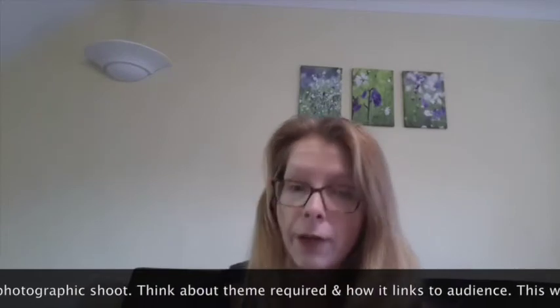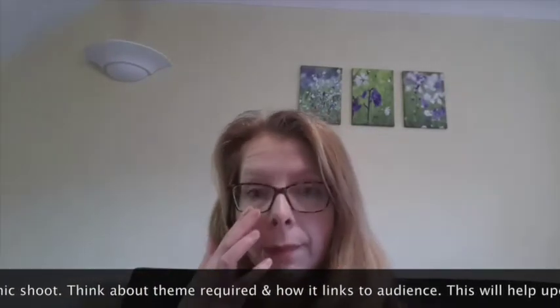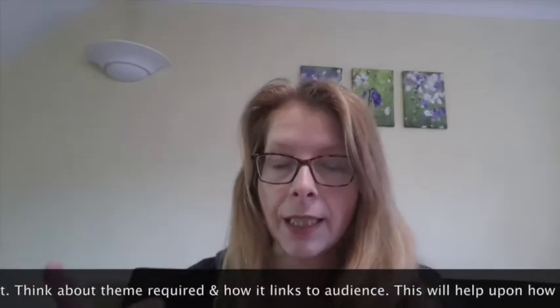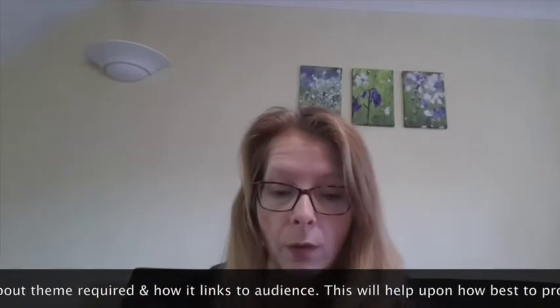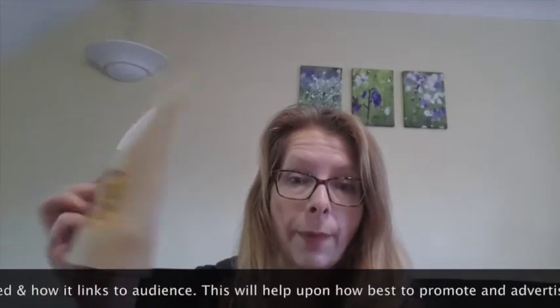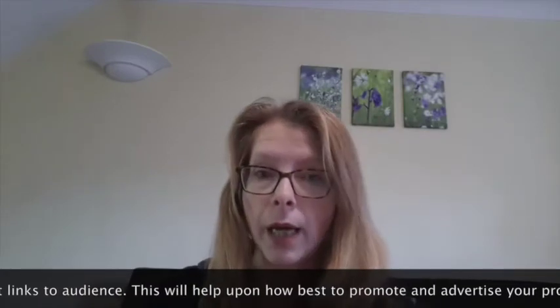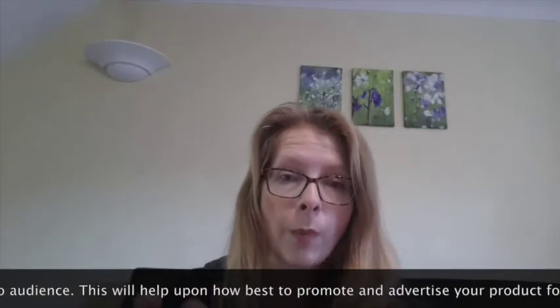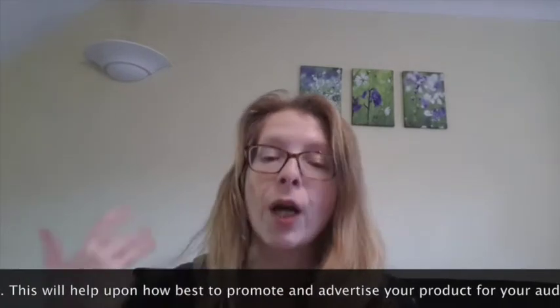The point of this video is just to show you a few things that I do. Whenever I've been given a product, I consider what the product is and how best to take the picture. I will take some singular pictures of each individual product within the packaging, but I also like to take more stylized images. For me, popcorn links to watching a film, going to the cinema.